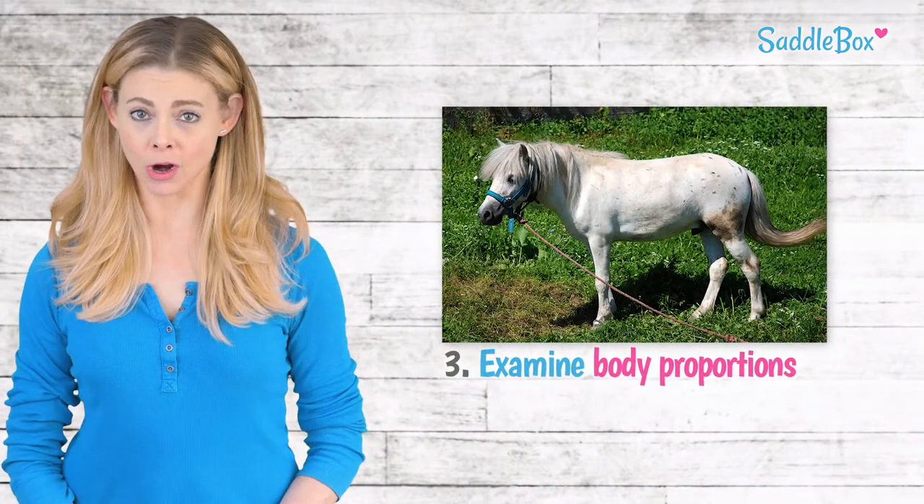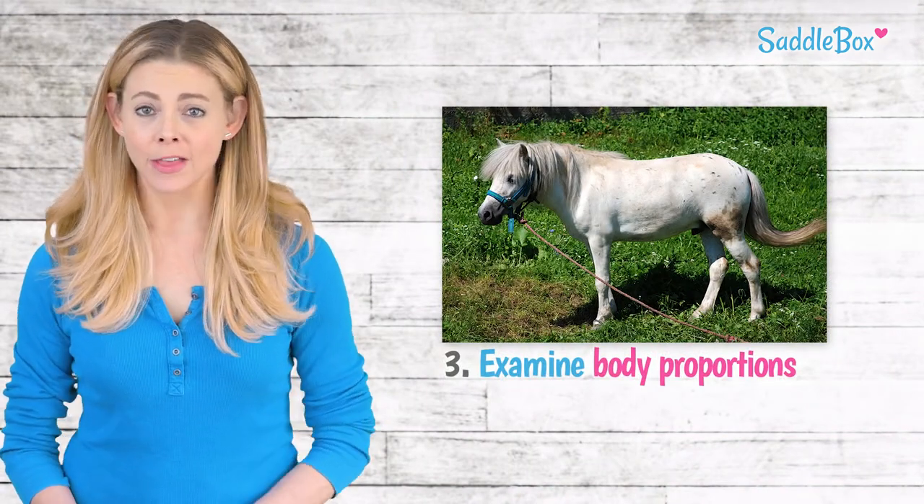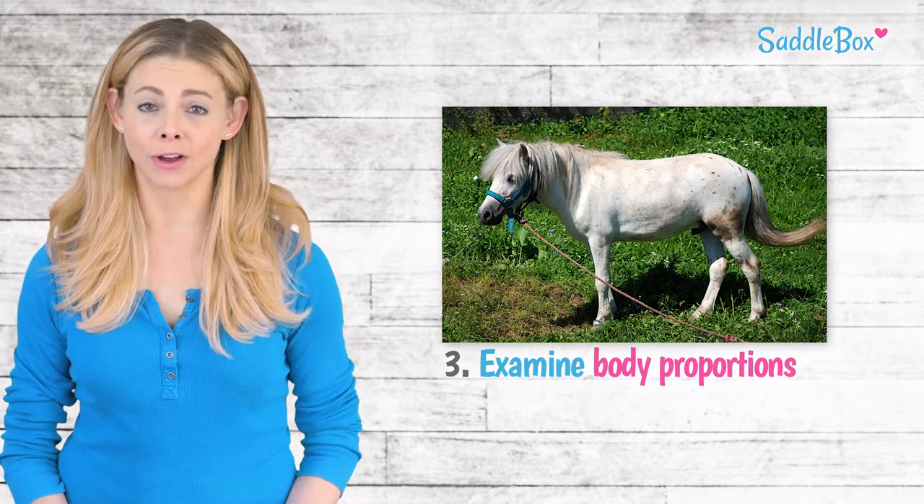Since ponies are typically stronger, they're built stockier. Their legs tend to be shorter and their necks thicker. They also have thicker heads and broad foreheads.